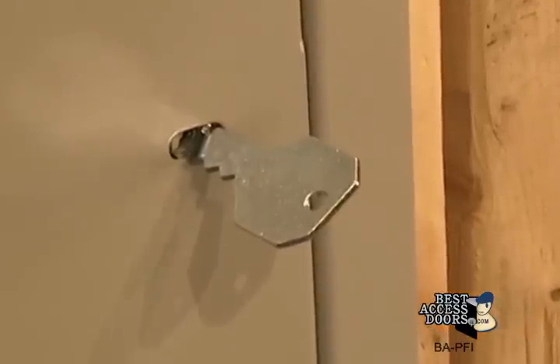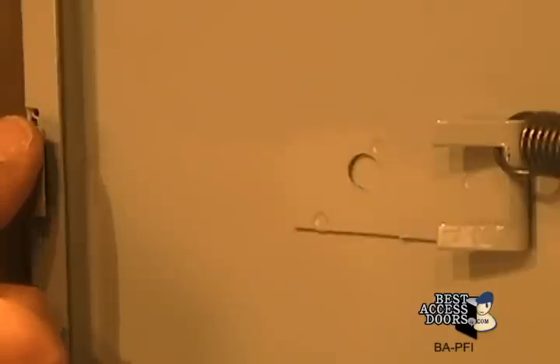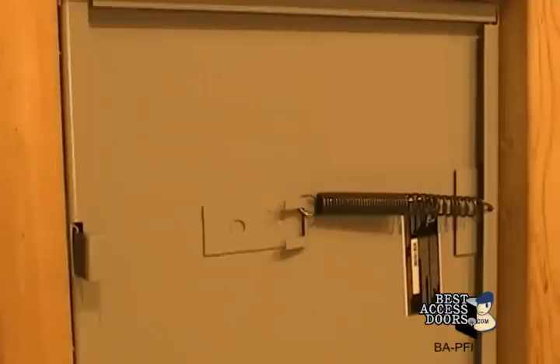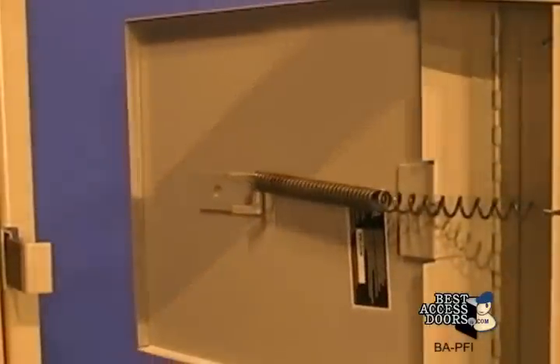Includes both key tool and ring operated self-latching slam latch with an inside panel release, as per UL and NFPA standards. Once installation is complete and the provided springs are hooked to the back of the panel, the door will be self-closing and self-locking.